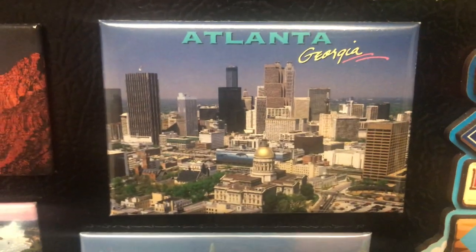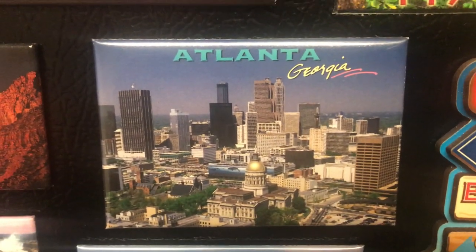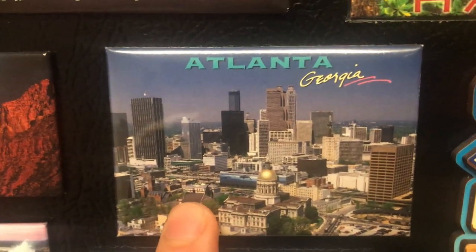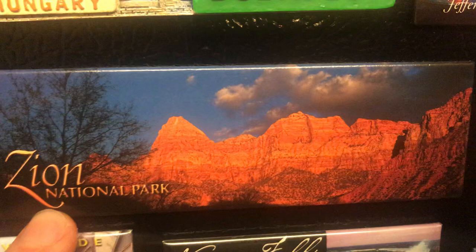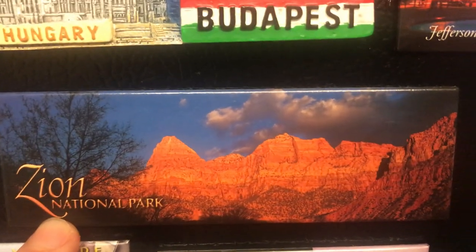Atlanta, Georgia — Atlanta is the capital city of Georgia. The headquarters of Coca-Cola and CNN are there. Those are some main attractions, and Martin Luther King's birthplace is there as well.